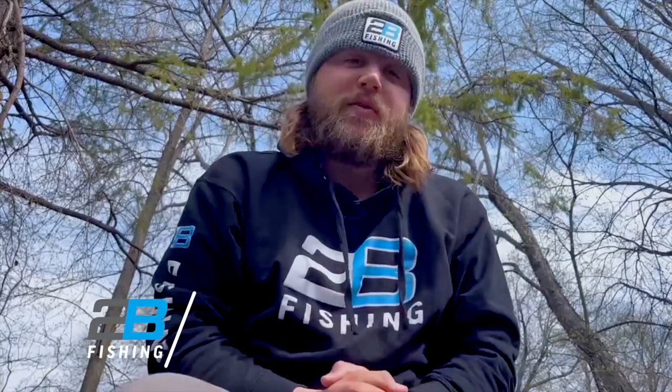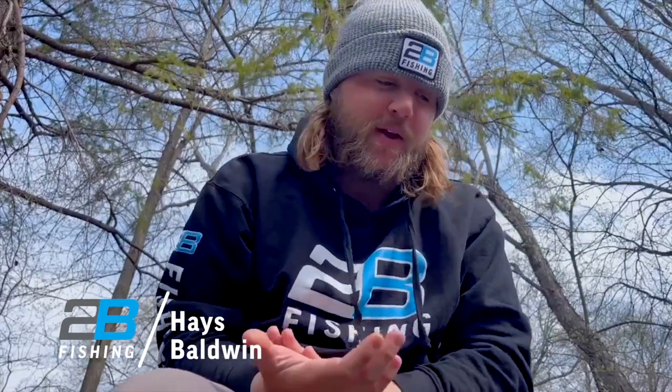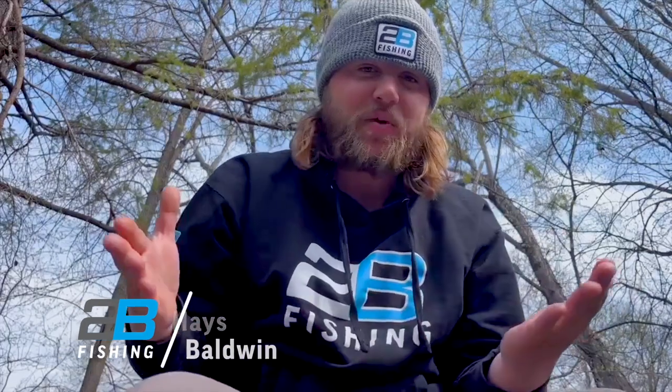Hey guys, Hayes Baldwin with Two Brothers Innovations, coming at you with an opener report slash predictions. The ice just came off the Brainerd Lakes area, at least the bigger lakes that I'm going to be fishing — three to four days ago. Some of them actually still have ice on them as I'm talking to you guys.